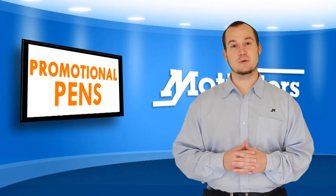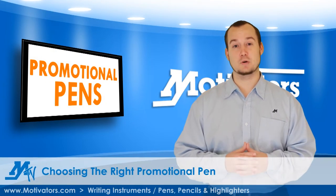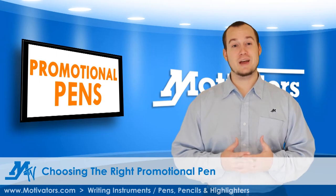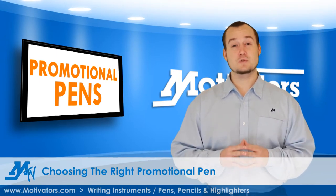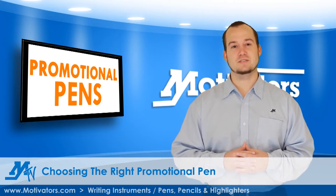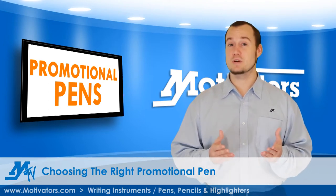Pens are popular promotional giveaways because of their usefulness and exposure. The typical promotional pen has at least 8 owners throughout its lifespan. In other words, pens are used frequently and constantly changing hands, so your branding is exposed to multiple people with just one giveaway.